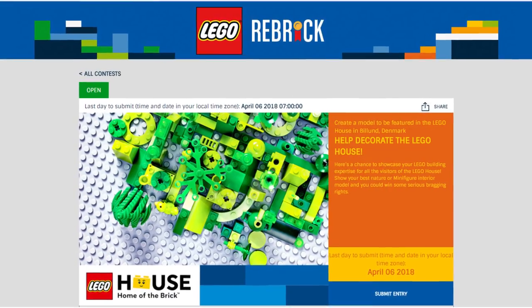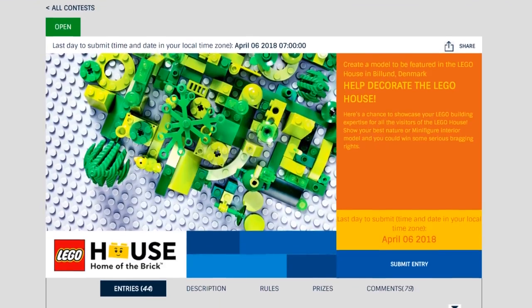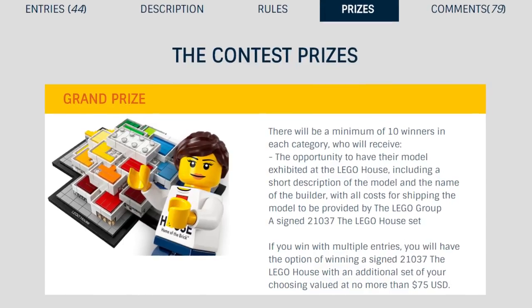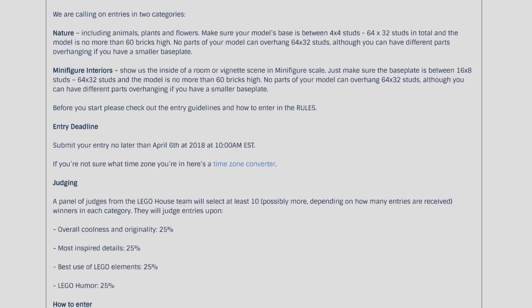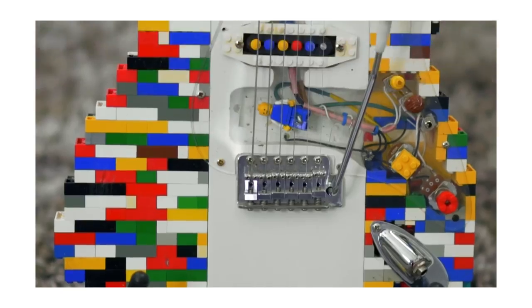On to more positive things — there's a new contest on Lego Ideas to decorate the Lego House in Billund, Denmark. People can build vignettes in nature and minifig interiors to be displayed in the Lego House for a year. Winners get a signed 21037 Lego House set, and if you win with more than one entry you also get to choose a $175 set. The deadline is April 6, 2018. Also, check out a really cool video by Andrew Huang on YouTube — an extremely talented music maker who made a video about making music with Lego. Links are below.